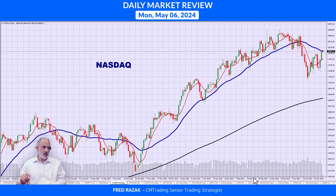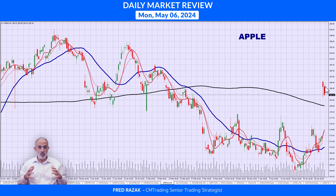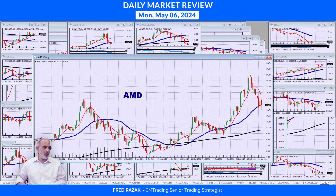Jumping into individual stocks — looking at Apple, it had a huge gap up to $183. The question is whether it's going to sustain itself and hold at $183, because that's a 20-point move — that's huge and a big trade right there.